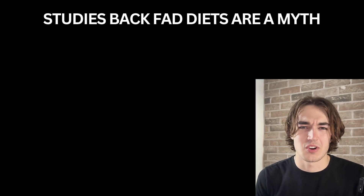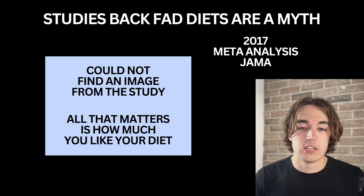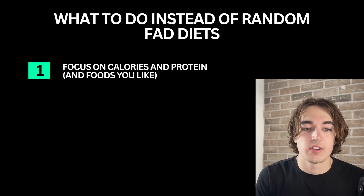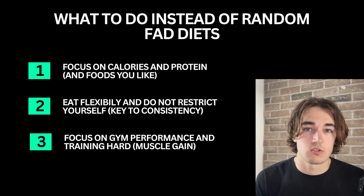A 2017 meta-analysis by JAMA compared low carb, low fat, and paleo diets, and found there was no significant difference in weight loss. The only real key was adherence — how well someone could stick to the diet over time. You should choose foods that help you hit your calorie and protein goals, eat flexibly and sustainably, and focus on training and building muscle rather than just restricting yourself. The goal is to build habits you can stick to for life. That's why fad diets go straight into D tier — they might give you short-term weight loss, but they won't help you fix skinny fat, and you'll probably end up rebounding more confused than ever.